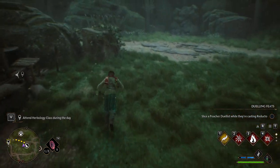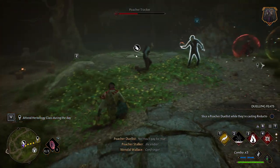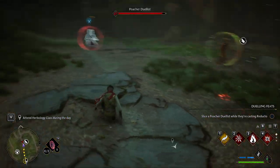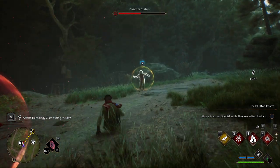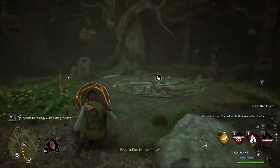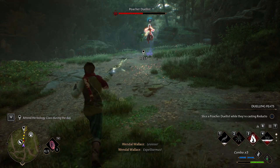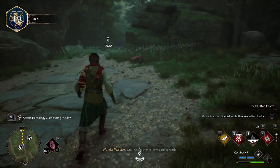Was that meant to be an attack of some sort? Canfringo! Expelliarmus! Incendio! Canfringo! Leviato! Canfringo! Expelliarmus! Incendio! Canfringo! Leviato! Expelliarmus! Reducto! Canfringo! Reducto! Canfringo! Canfringo! Reducto! Expelliarmus! Incendio! One less poacher in the wizarding world. That was a little crazy.